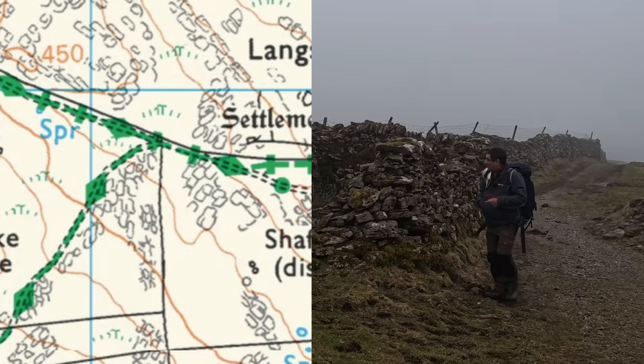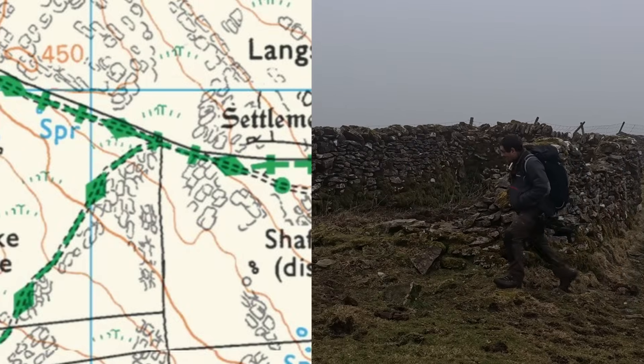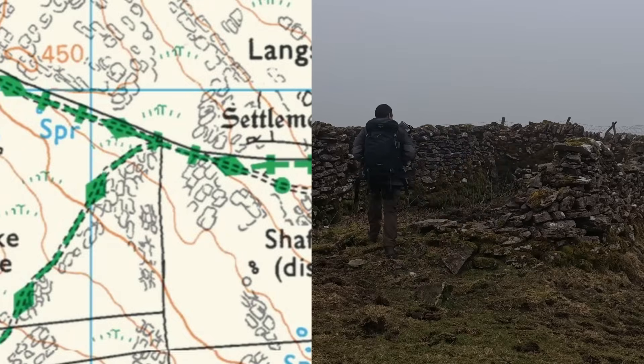So this is the feature I was expecting. I'm not actually sure what it is - it looks like an old sheep pen, too small for cows. Some sort of old building.